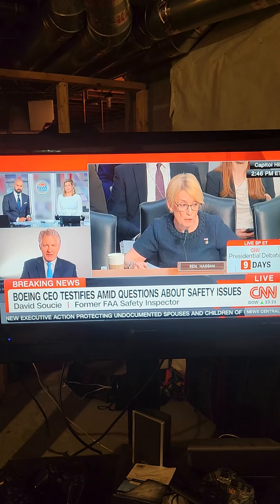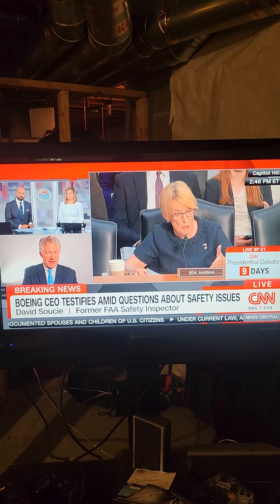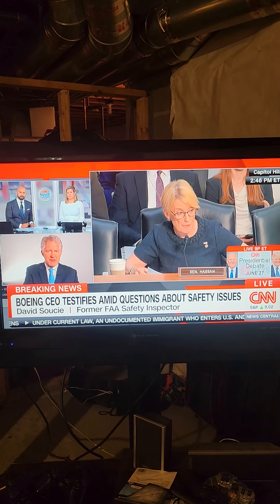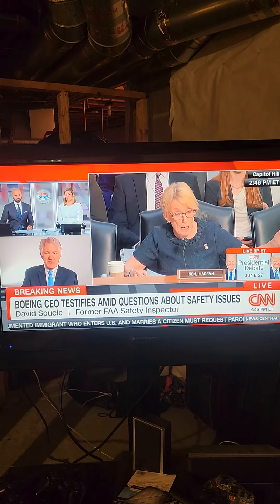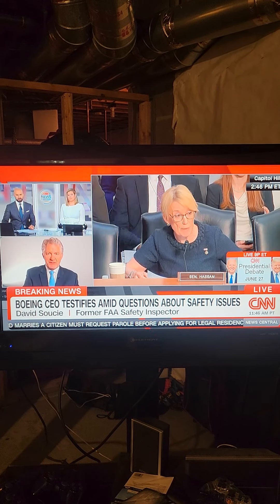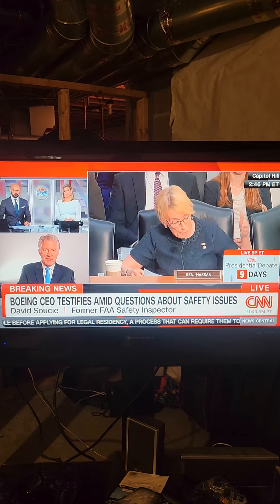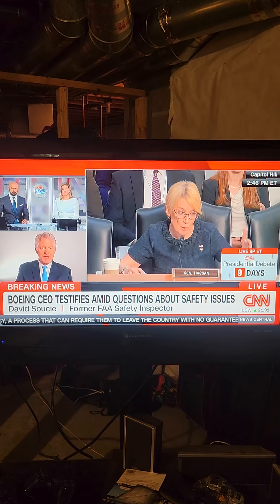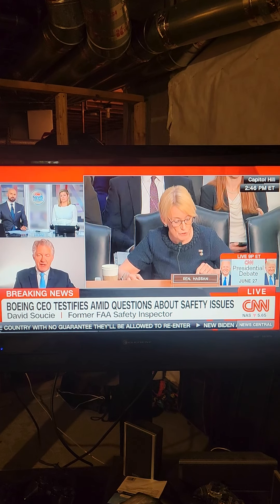I think what happened here is that those 60 parts were not segregated — they were not put into place. So what happens is before someone comes in, and this is the beauty of the FAA back in the years, is we would make unannounced visits. We would just come in and start looking at stuff, and it was much more effective than today when they're scheduling visits and showing up. They knew they were coming. So because they knew, I suspect those parts were then put into where they're supposed to be — a segregated area.